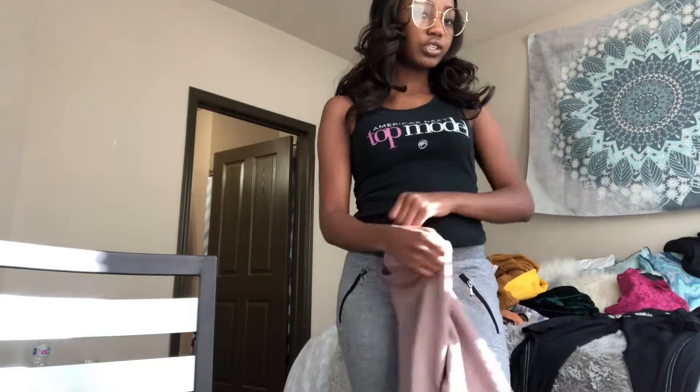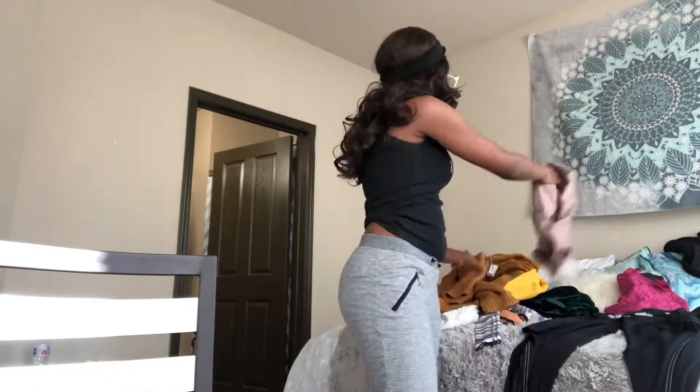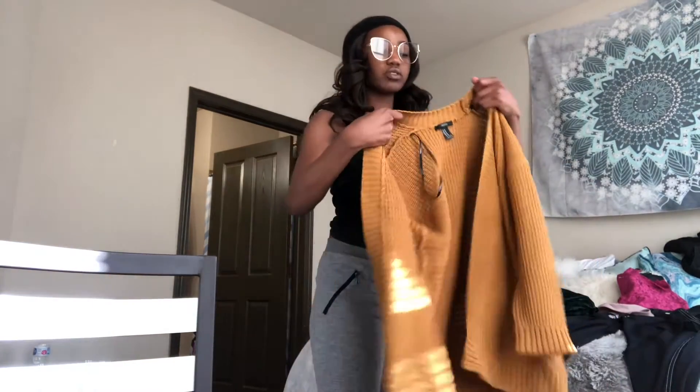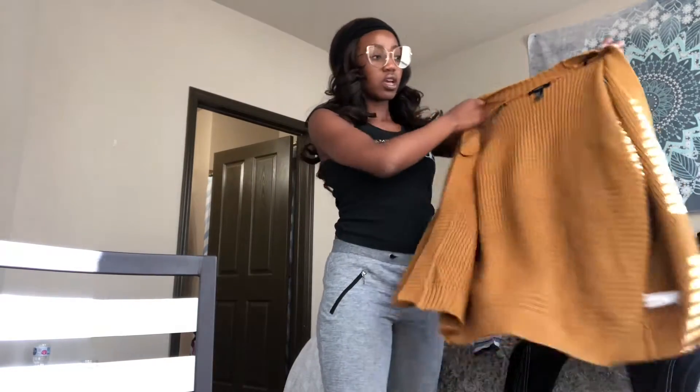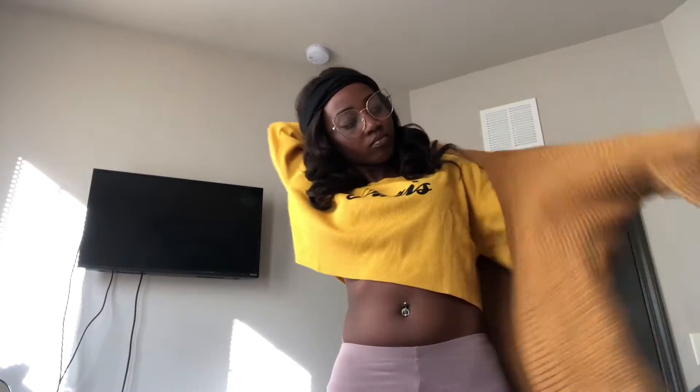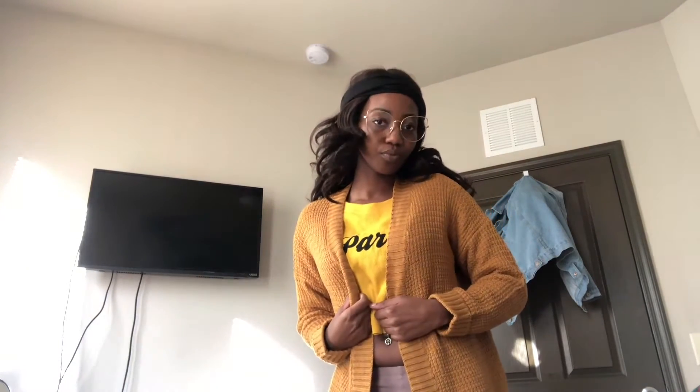The next thing is this cardigan I purchased from Forever 21 yesterday. It's a size medium, on sale for like seven dollars. It's a mustard yellow knit-type cardigan. I needed more cardigans because it's cold, so when I saw it I figured I'd pick it up. I really like it and I can't wait to wear it!